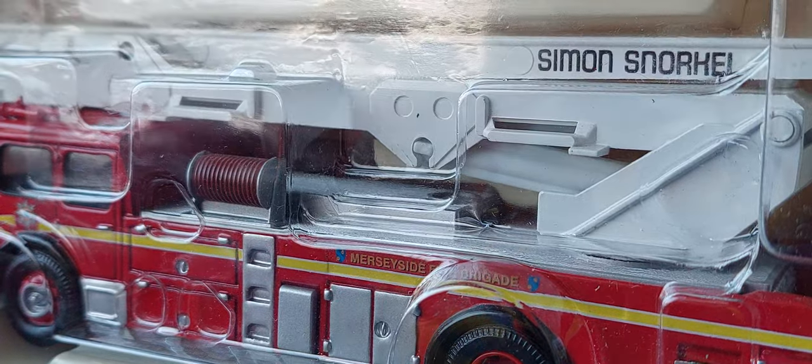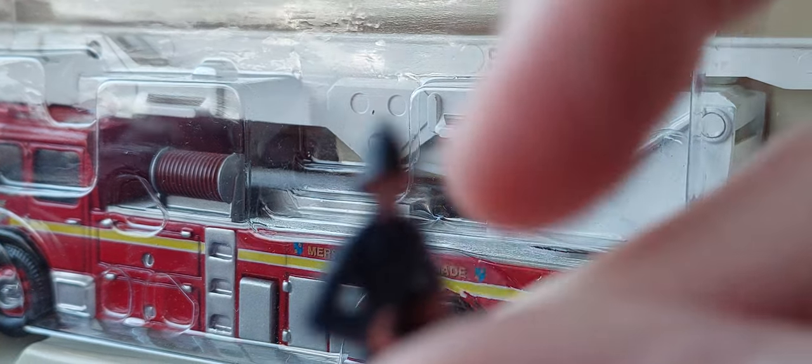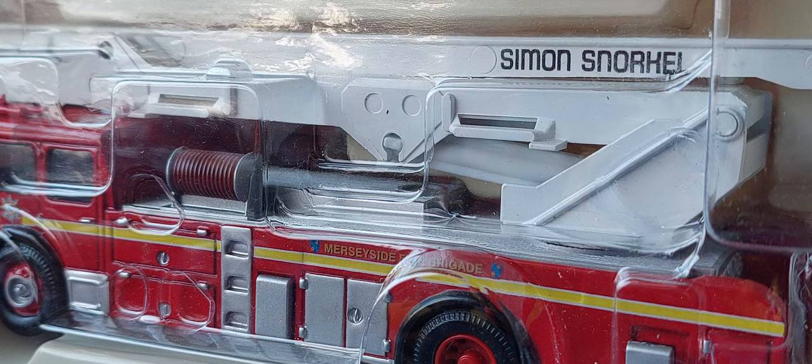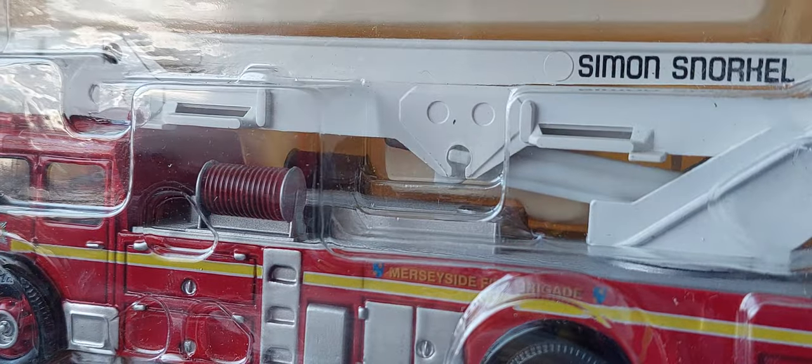It comes with a little pack about the truck. And we get a figure — because they haven't got the mirrors, I think, they gave us a little gift: a little fireman. Obviously, you don't get anything else. So we'll look at the truck first.